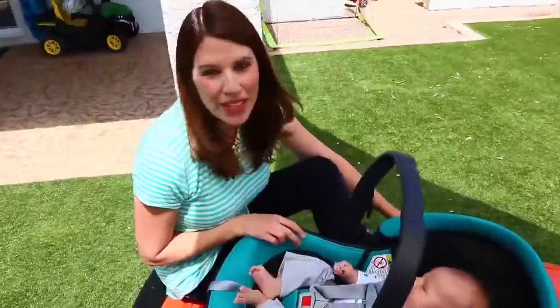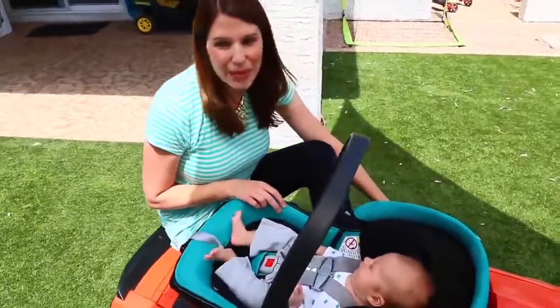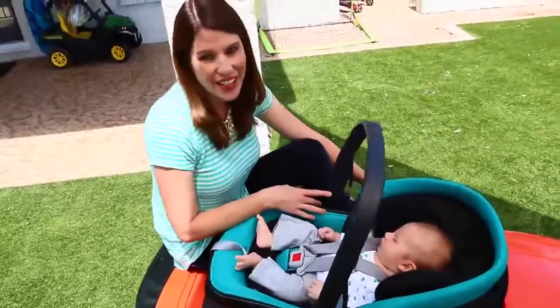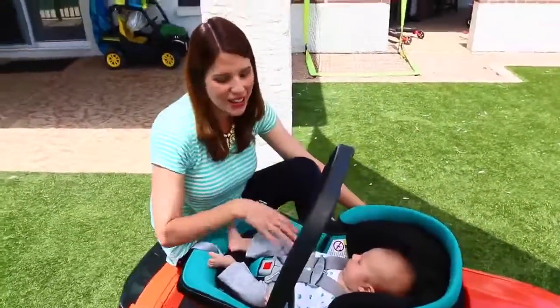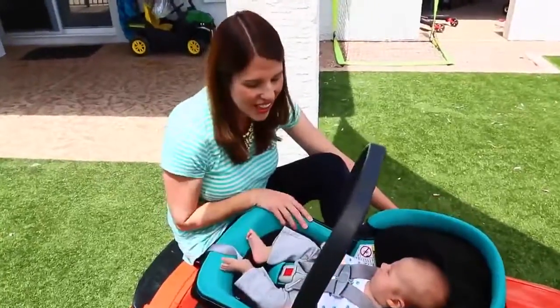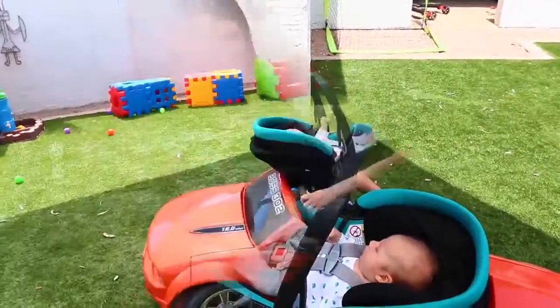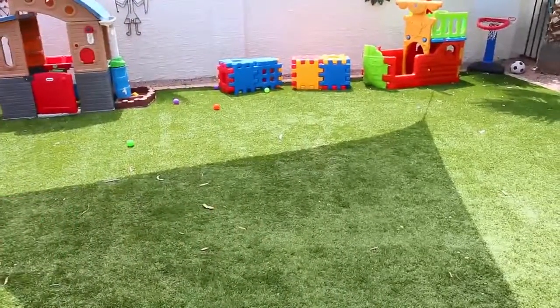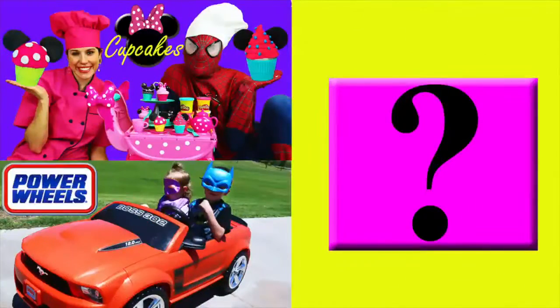I hope everybody enjoyed this video! If you want to see more with baby Adam, give us a like and subscribe to the Disney Car Toys channel. In the comments let us know if you think Adam's siblings are going to be jealous that he got a little car ride as a baby. Click on a picture to watch another fun toy video, and click on the question mark to watch a mystery video.